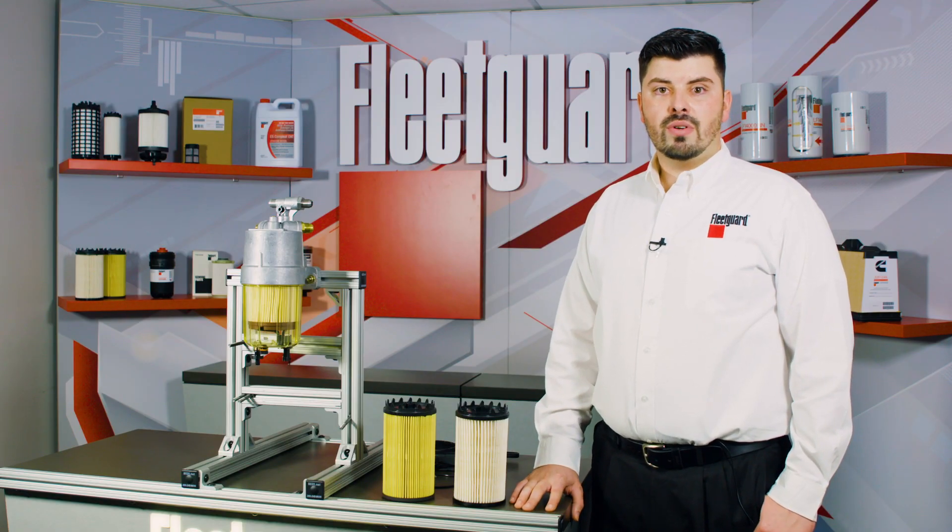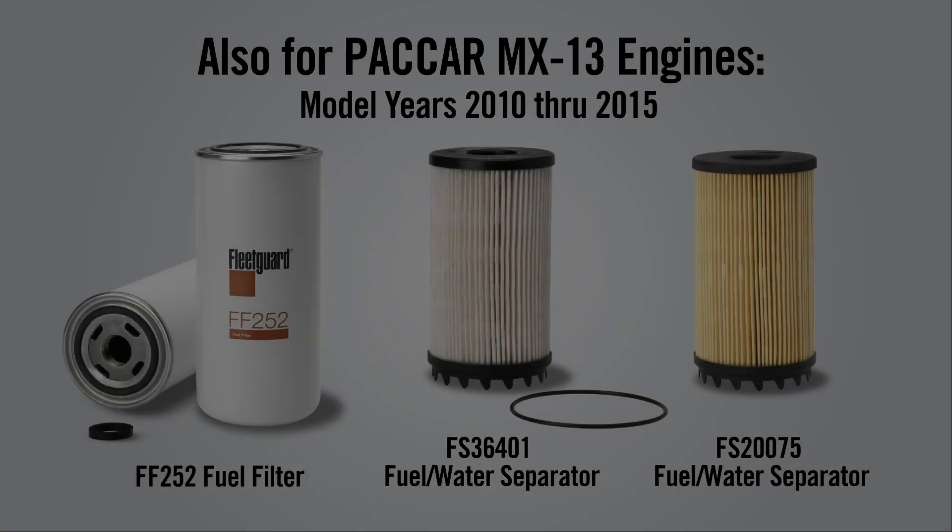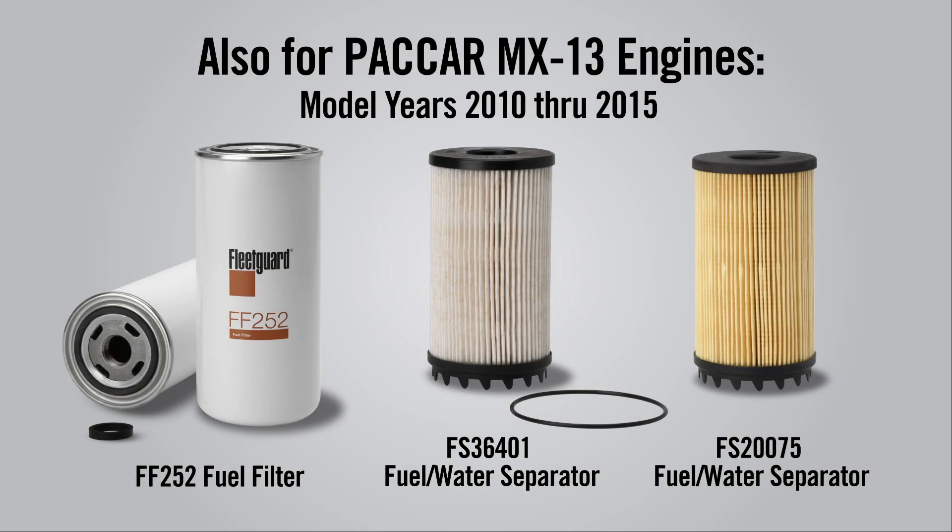As the only filter manufacturer that is part of an engine company, not only do we know filters, but we know engines. By choosing Fleetguard products, you know that you are protecting your engine with the best in filtration. And remember, nothing guards like Fleetguard.